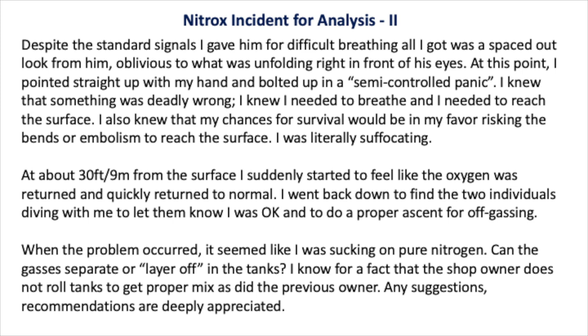Can the gases separate or layer off in the tanks? I know for a fact that the shop owner does not roll tanks to get a proper mix, as did the previous owner. Any suggestions or recommendations are deeply appreciated.